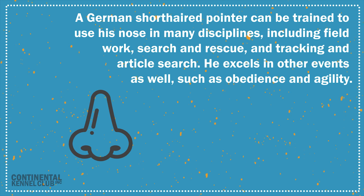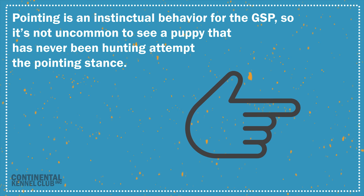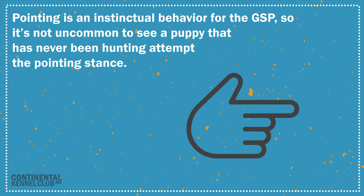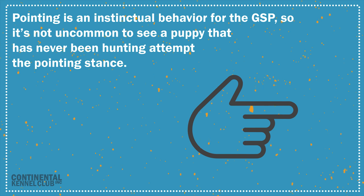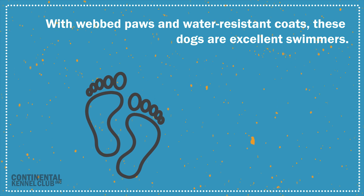He excels in other events as well, such as obedience and agility. Pointing is an instinctual behavior for the GSP, so it's not uncommon to see a puppy that has never been hunting attempt the pointing stance. With webbed paws and water-resistant coats, these dogs are excellent swimmers.